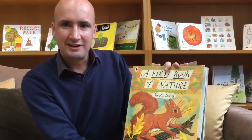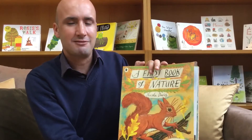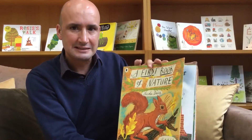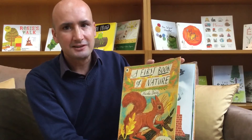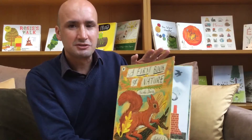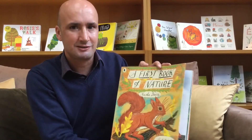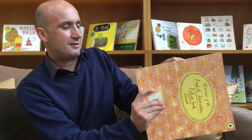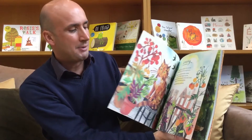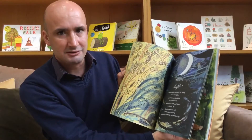This book here, 'A First Book of Nature', is definitely the sort of book that you'd want to have in your classroom all year round. It's a beautiful collection of poems and lists and beautiful illustrations all about the sorts of things you might do outside through the year, the sorts of things you might find, the sorts of things that children will be interested in and fascinated about. So there are pages about all sorts of things like growing, about beachcombing and exploring, all kinds of different natural experiences.